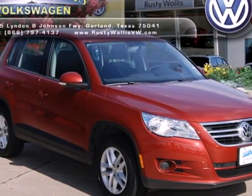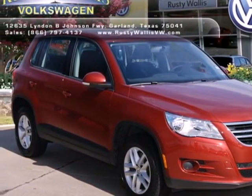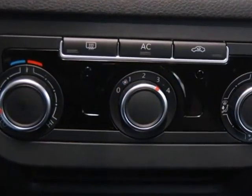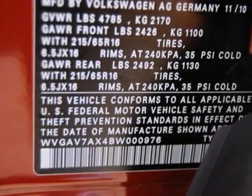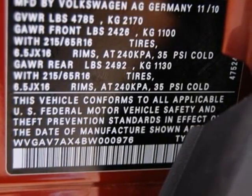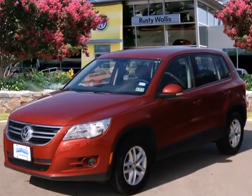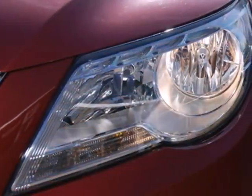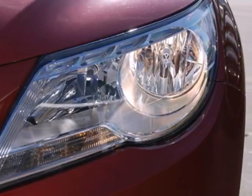Here's a 2011 Volkswagen Tiguan. This sporty crossover offers class-leading comfort and convenience, with standard amenities including air conditioning, electric speed proportional power steering, Bluetooth wireless, 4-wheel anti-lock brakes, stability and traction control, power heated mirrors and reclining rear seat.